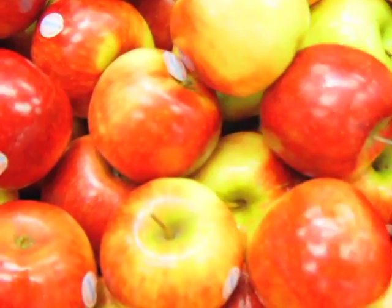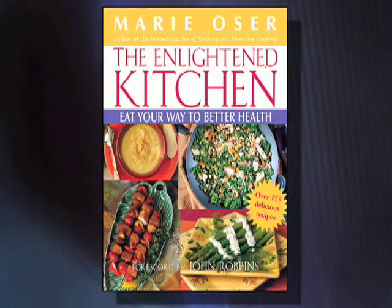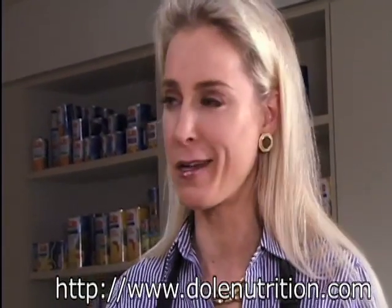You can move toward a healthful and healthy lifestyle by just eating your fruits and veggies. Absolutely. And Marie Ozer's Enlightened Kitchen is my absolute favorite cookbook. We have a lot of her recipes that appear on our Dole Nutrition News. It's been a wonderful partnership, and I can't wait to taste this.